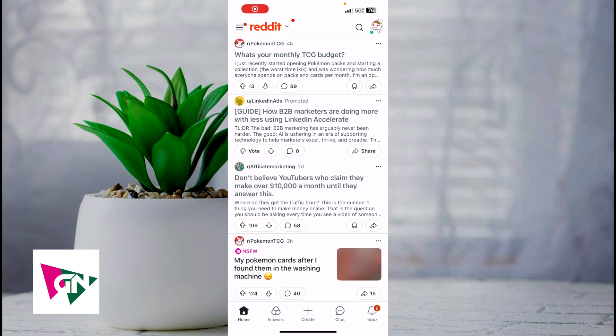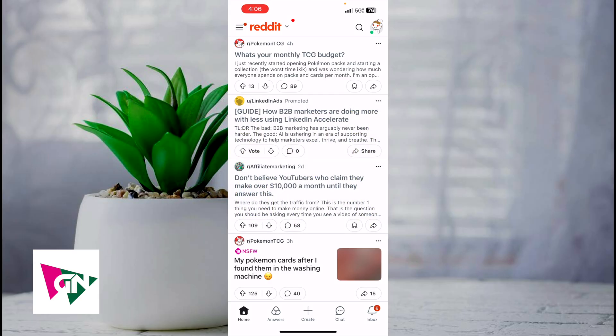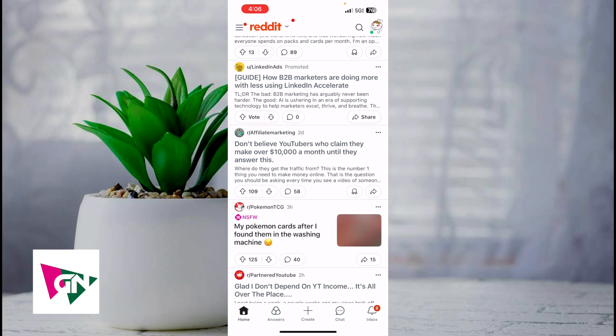Hey everyone, welcome back to another video. In this video I'm going to show you how to hide Reddit posts. This is going to be particularly useful for individuals who no longer want to see certain Reddit posts just because they no longer interest you. How do you actually go ahead and hide Reddit posts?